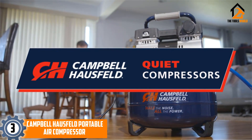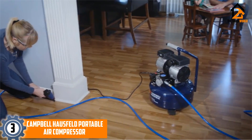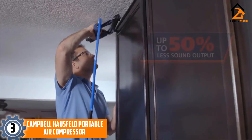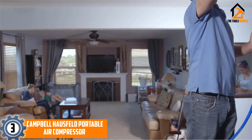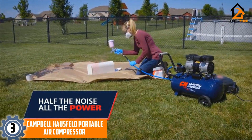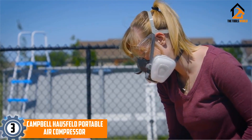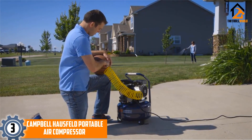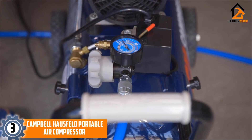At number 3, we have the Campbell Hausfeld Portable Air Compressor. This air compressor is very reliable to use as it has a maximum PSI of 125, meaning you're able to use it for a whole variety of projects and tools, from hobby painting to nailing. It is also guaranteed to have a longer life by four times, meaning it is able to last a lot longer than most other air compressors, and it is also extremely quiet because it only generates up to 68 dB of sound.